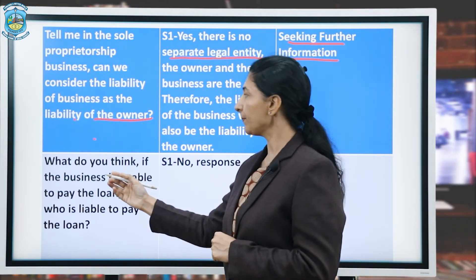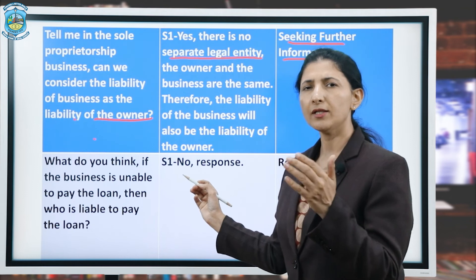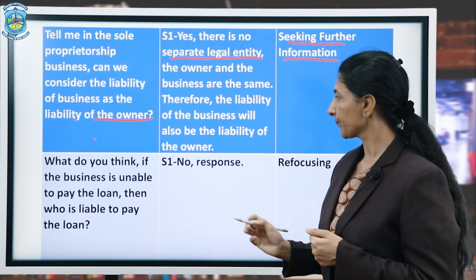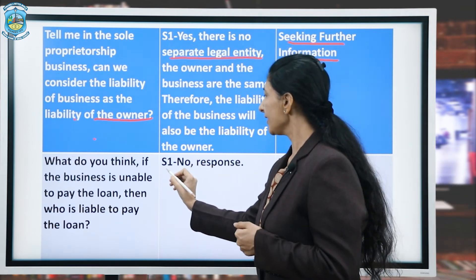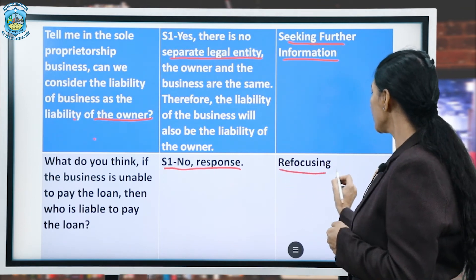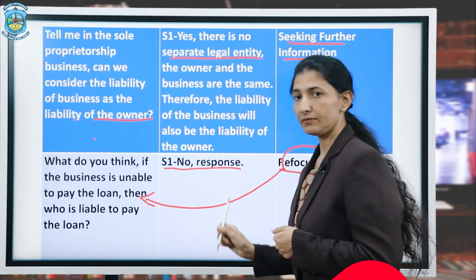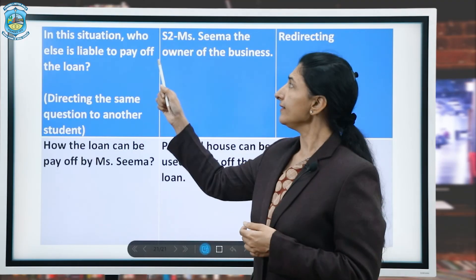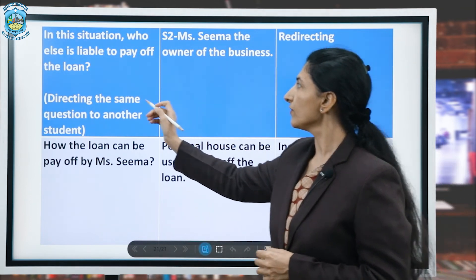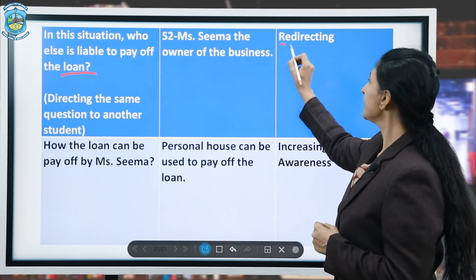The teacher next asks: 'What do you think — if the business is unable to pay the loan, then who is liable to pay it?' S1 gives no response. The teacher refocuses on the main idea in a different manner, asking: 'In this situation, who else is liable to pay off the loan?' Here we have used redirecting, as the question was not answered by student number 1.